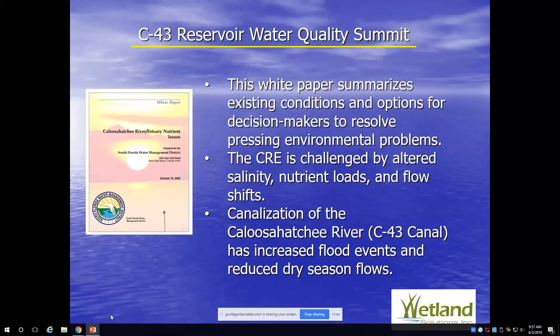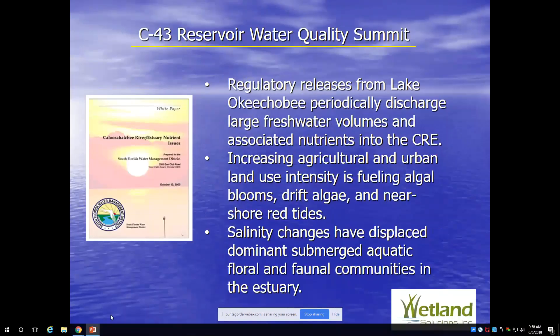The CRE is the Caloosahatchee River and Estuary. It was challenged by altered salinity, nutrient loads, and flow shifts between wet and dry seasons. The channelization of the Caloosahatchee River made it largely a man-made system. Very little of the natural Caloosahatchee is left. The headwaters connect to Okeechobee via canal, and three locks and dams were installed in the 1930s and 1960s. There are now over a million people living in the area impacting it, in addition to agricultural impacts, which remain the largest component.